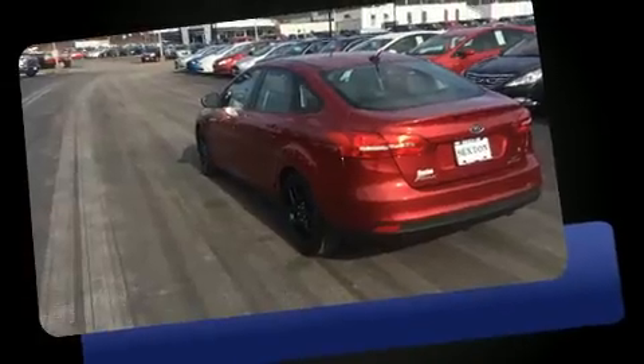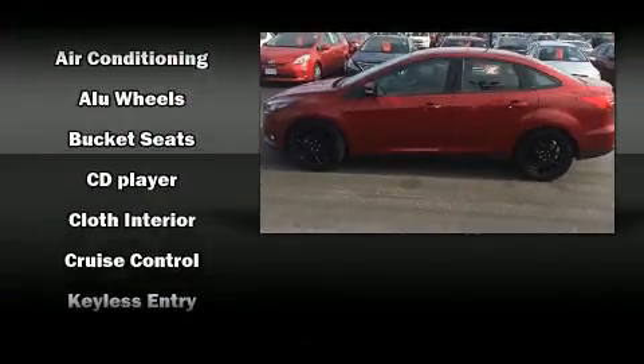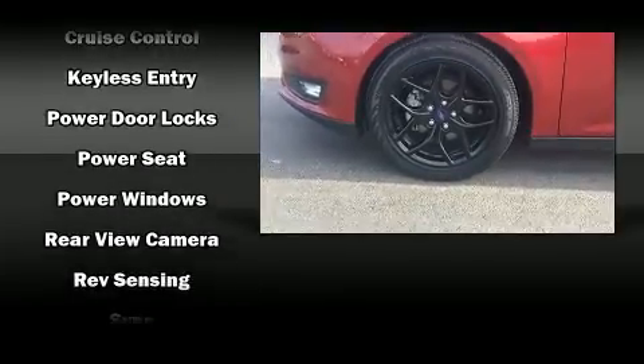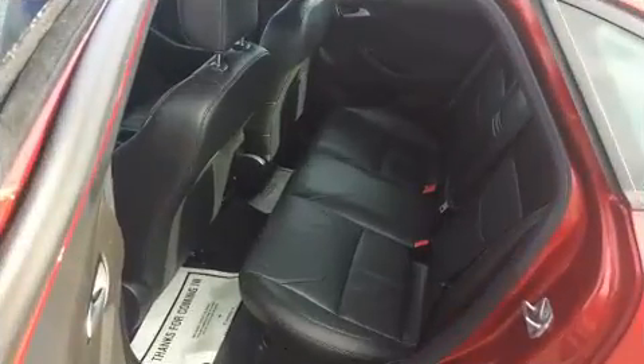Ford ensures the safety and security of its passengers with equipment such as head curtain airbags, front side impact airbags, traction control, brake assist, a panic alarm, an emergency communication system, and ABS brakes with electronic stability control supplementing mechanical systems — you'll maintain precise command of the roadway.